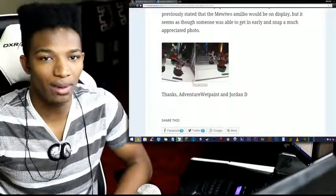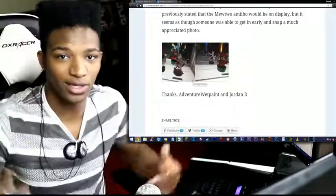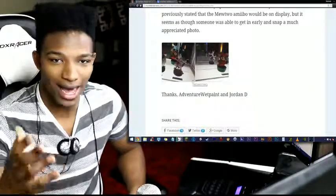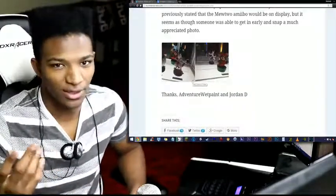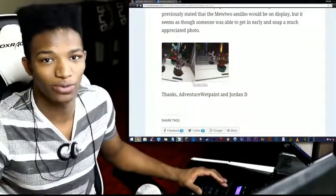Anyways guys, let me know what you think about this in the comments and how damn good that Mewtwo looks. I'll talk to you in the next video — I had to throw that one in there, I'm sorry, I know most people are sick of it. Anyways, take care of yourselves and as usual, please have yourself a damn good one.